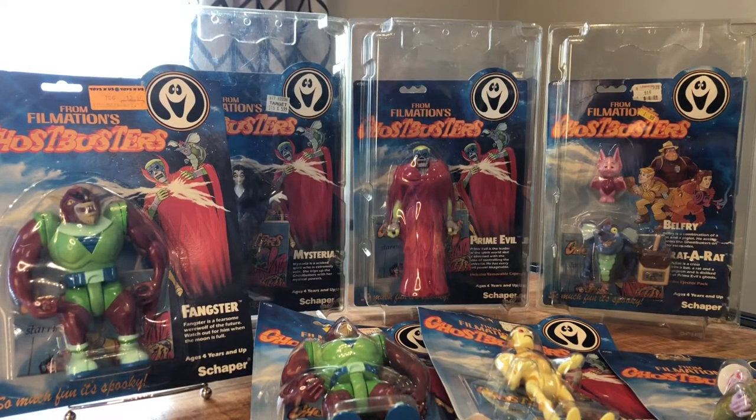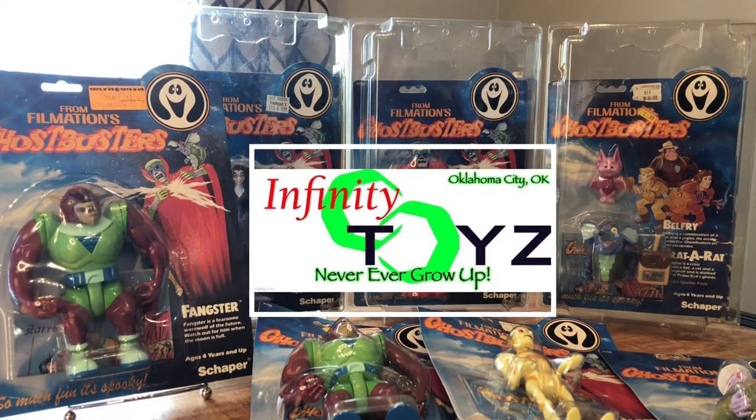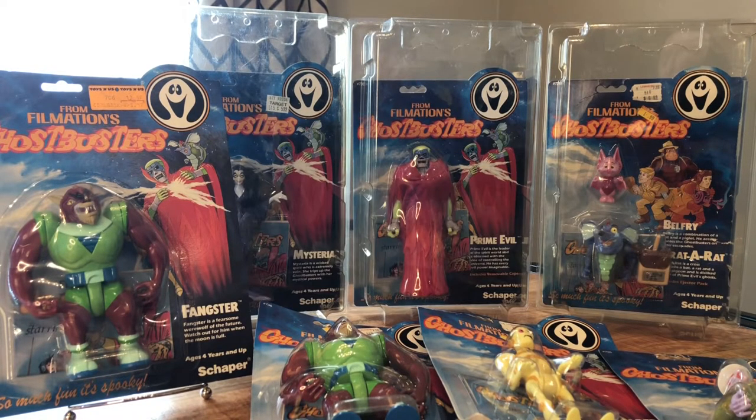Hey everyone, Eddie here again with Infinity Toys OKC, back with another episode. One of the things I get asked a lot is, can I do a spotlight on some of my personal collection? So today I'm going to do a spotlight video on one of the toy lines that I collect, which is the Filmation Ghostbusters. I'll be right back after the intro.